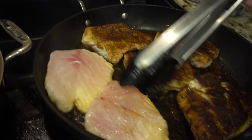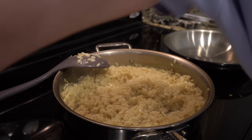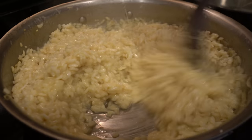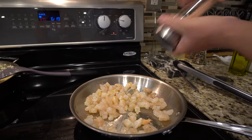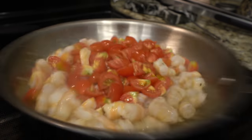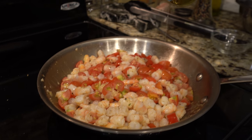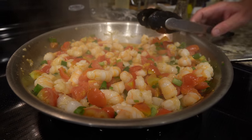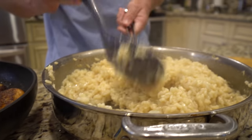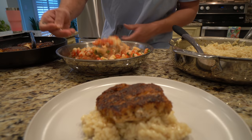Beautiful blackened crust on there. Turn the heat to low, add some freshly grated Parmesan a little bit at a time. Then go in with a little olive oil, shrimp, salt, pepper, some garlic, grape tomatoes, and a quarter cup of white wine. Risotto is done, everything is done — a nice creamy risotto, a nice piece of grouper, and your shrimp topping.